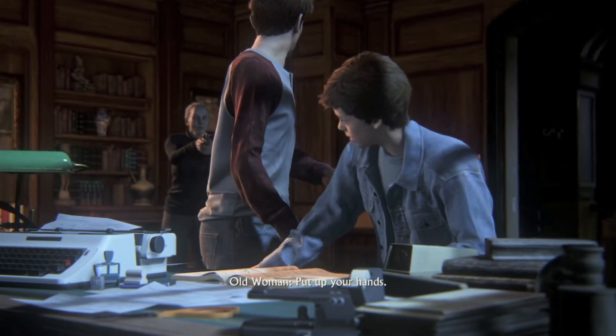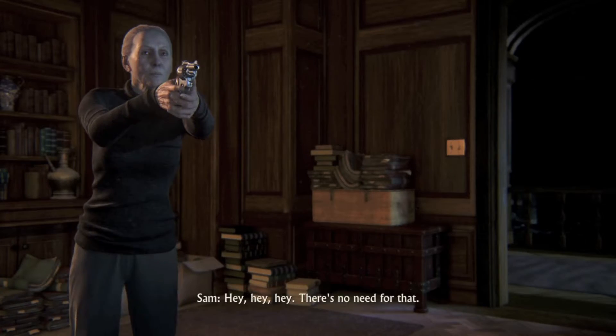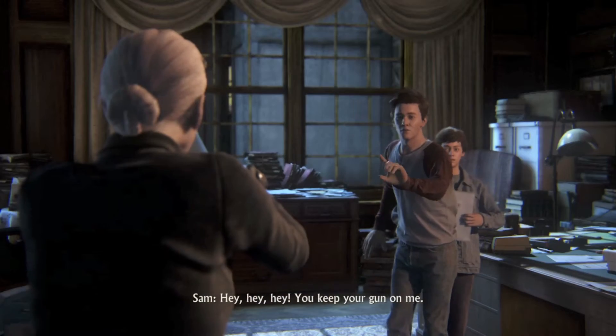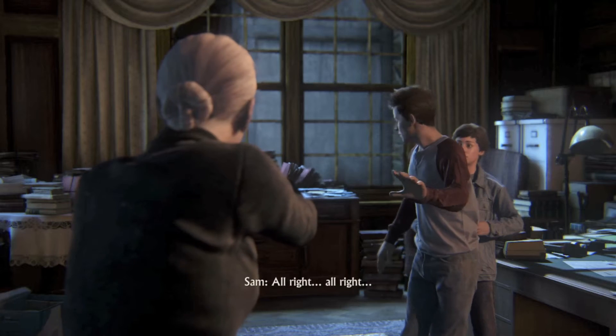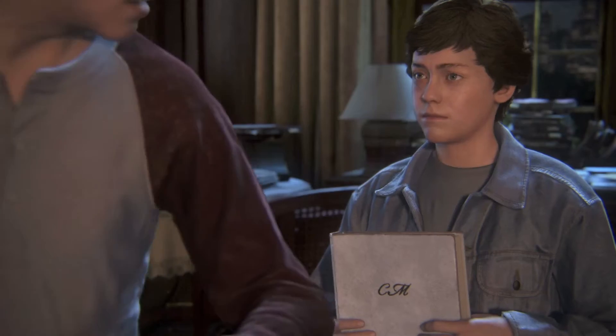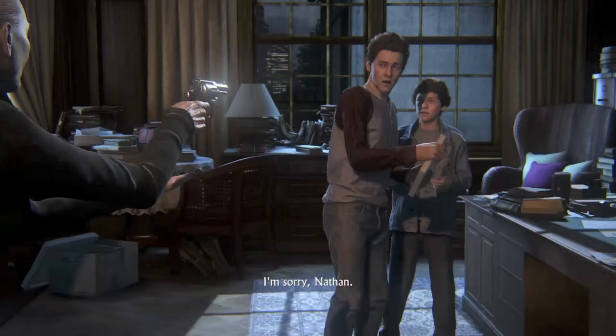Put up your hands. Slowly. Hey, hey, hey. There's no need for that. What is he holding? Hey, you keep your gun on me. Give me my journal. All right. I'm sorry, Nathan. I'm sorry.